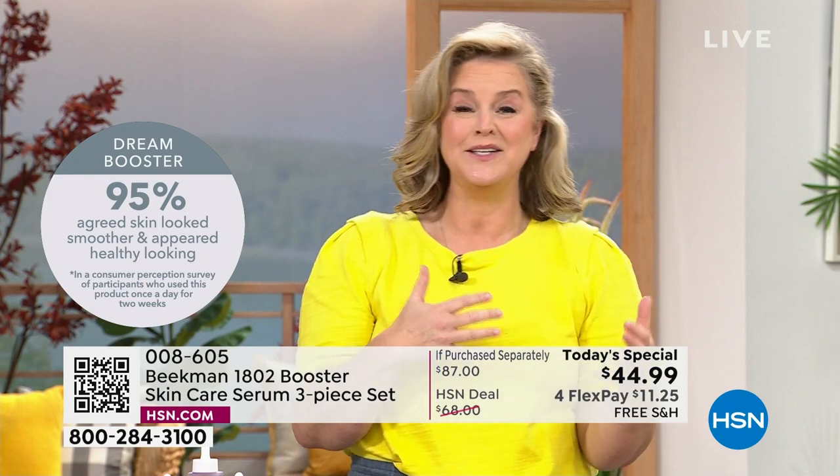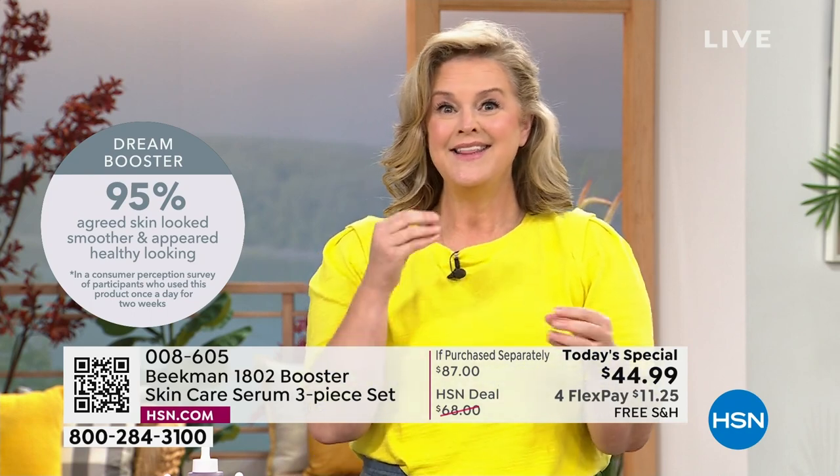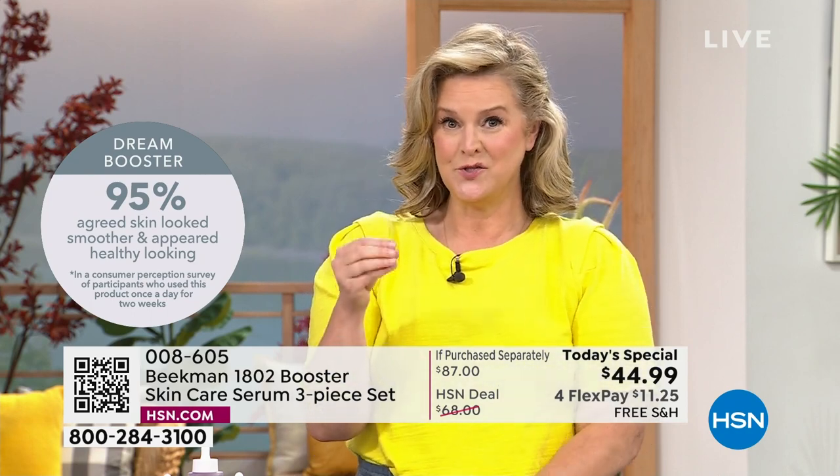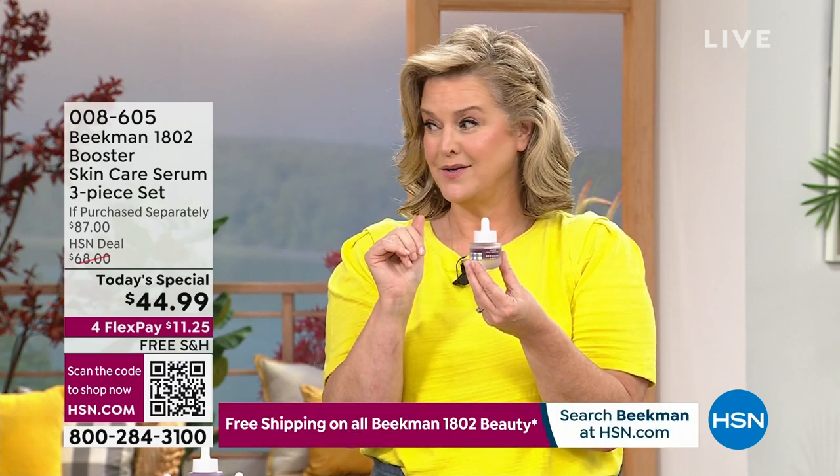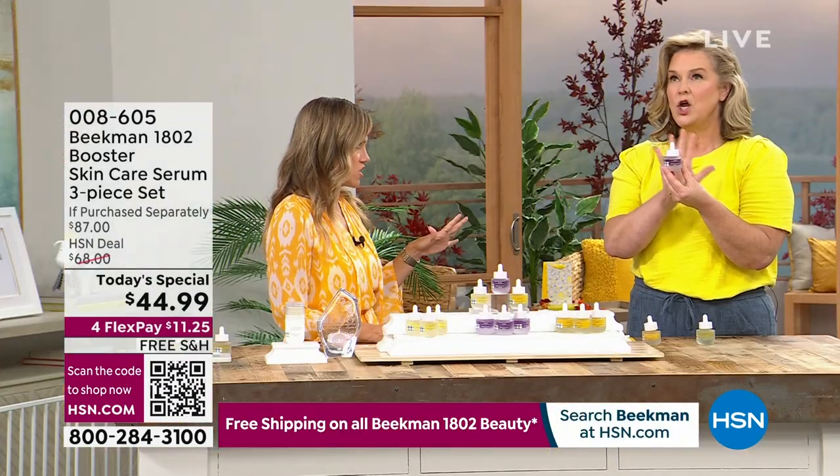If you've never tried Beekman for skin care, maybe only for Bath & Body, this will be the most results-driven experience. The Dream Booster is where a lot of people started — it's been one of our number one top-selling boosters. You can incorporate it at night, two drops in with every other cream you already have.